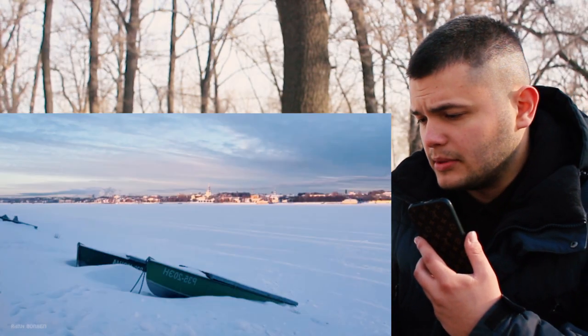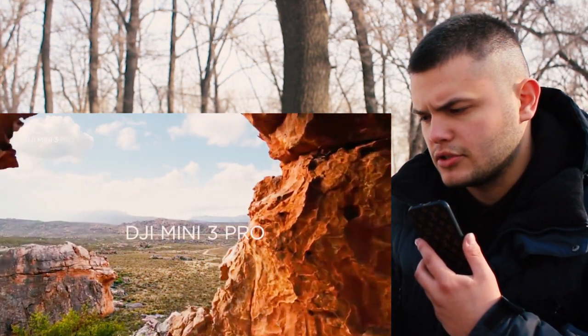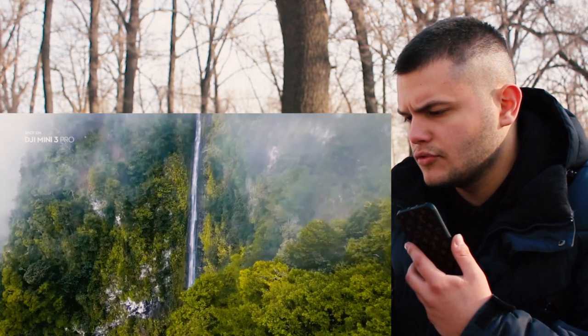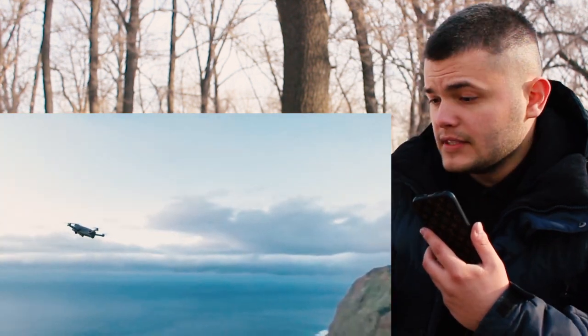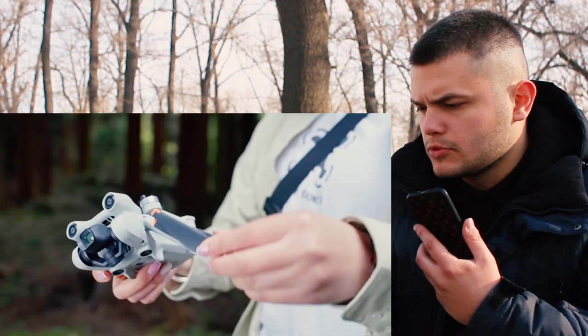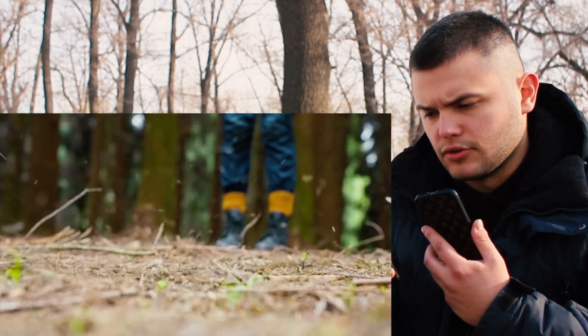DJI supplies drones to countries around the world and Russia is no exception. But its inhabitants who buy and use this model sometimes cannot resist the temptation to use such a device even in their harsh cold conditions. In this example, the drone was in perfect condition without any problems or repairs — it had absolutely full performance and a good battery.